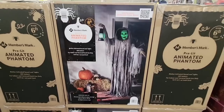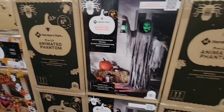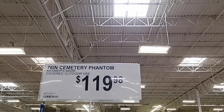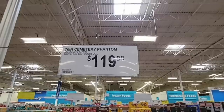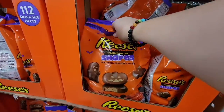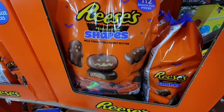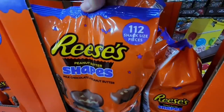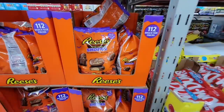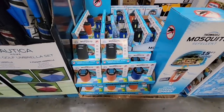I like cutesy Halloween, so this cemetery phantom at $119.98 is a little too scary for me. Now look at these Reese's shapes — a bat, a pumpkin, and a ghost. Those are so fun! This is a bag of 112 pieces. The bats were really hard to find last year, and it's $19.18 — not a bad price.